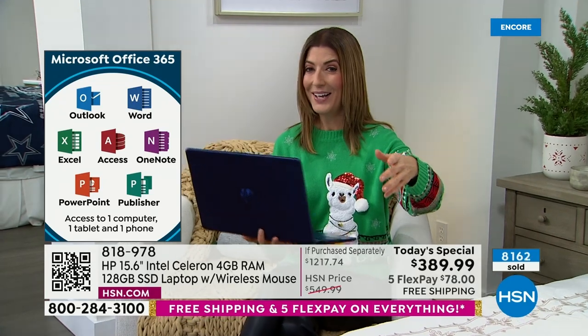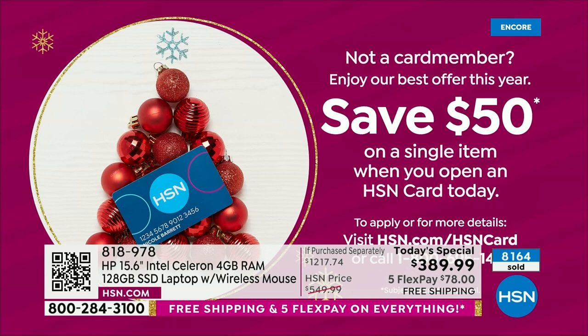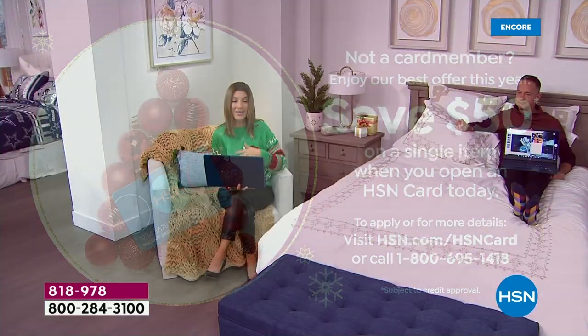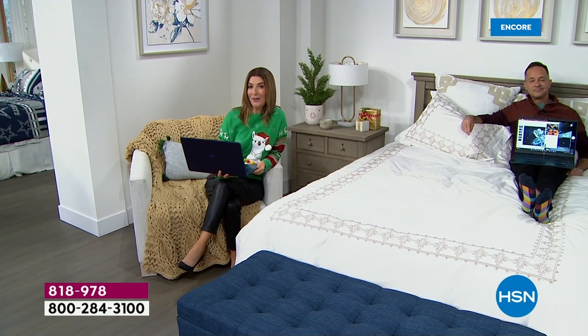Just those extras on their own are already worth more than the computer — this is like basically getting a computer for nothing. If you can do this on your HSN credit card, you're getting it home for $32 a month, interest-free financing. If you apply today and buy with the HSN credit card, we'll give you $50 off your very first purchase — that means you're getting this computer for under $350. There's no annual fee — it's a great reason to find out what HSN is all about.